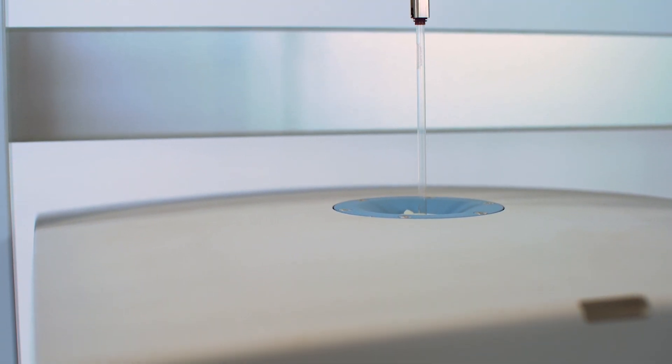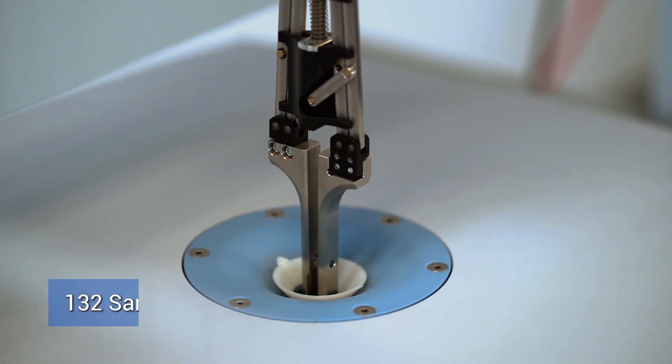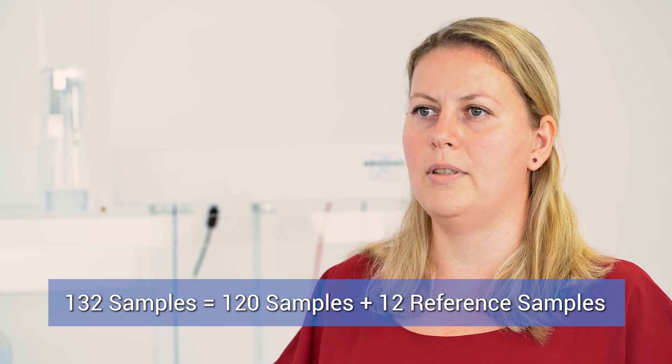Those racks you can also use for your own reference samples. There is a possibility to extend the number of samples for up to 132 samples, which means five racks, each rack with 24 samples and one reference rack with 12 samples.